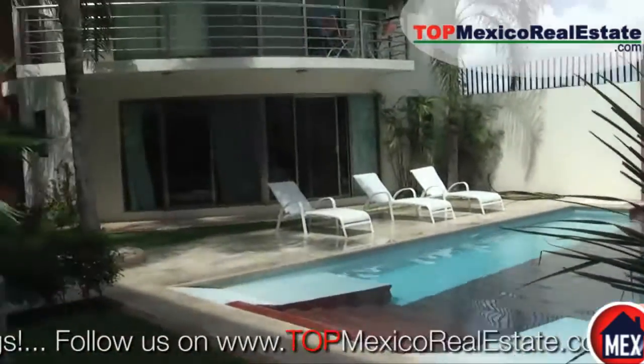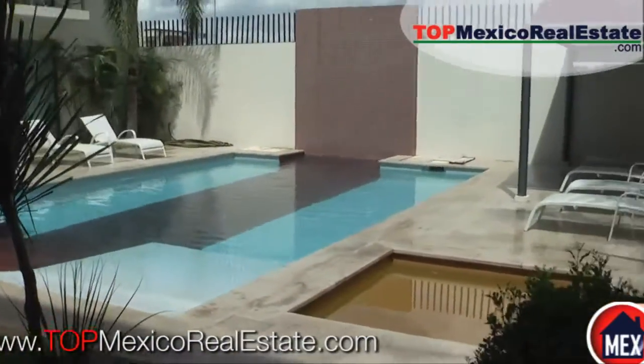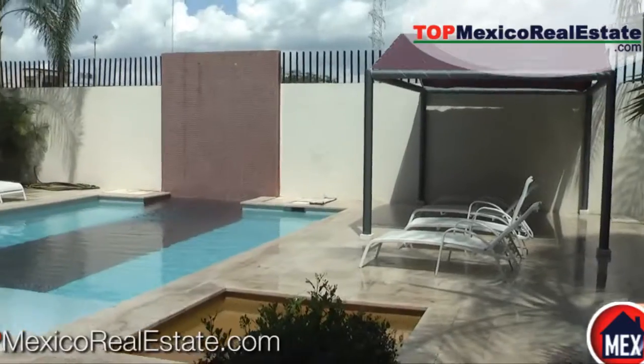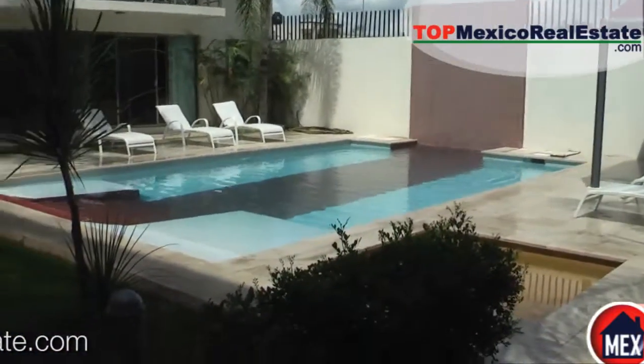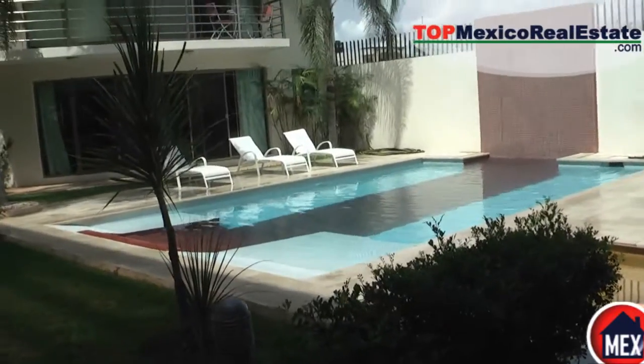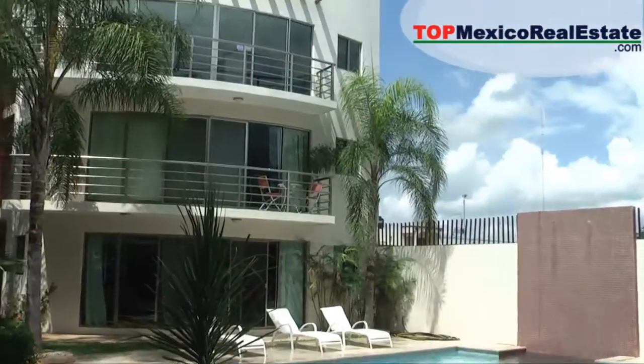25 units in all, but there are only nine units left from the developer — a couple of one-bedrooms and several two-bedrooms. This gives you an idea of the grounds and what it looks like, and why it's just one incredible bargain — the best deal at this price range for right downtown in Playa del Carmen.